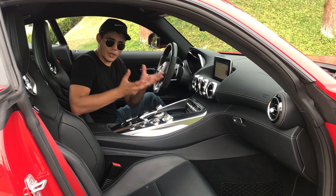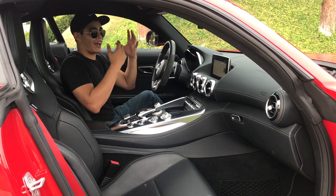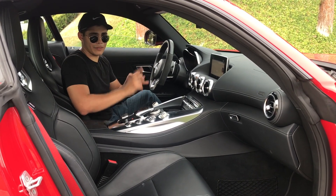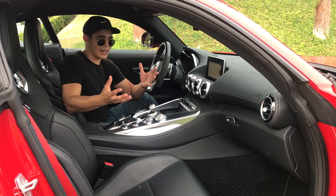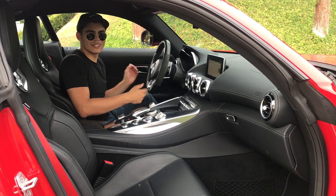That's a quick overview of the car. Overall, I'm impressed with it, and I think this can be a great competitor with the 911. Now for the most important part of this video, we've got to take it out and drive it — because what's a car if you don't know how it drives? So let's go.